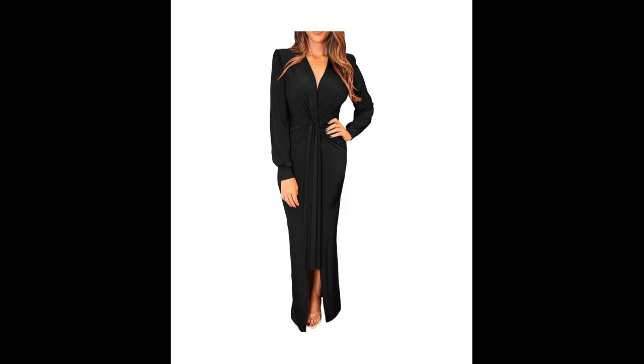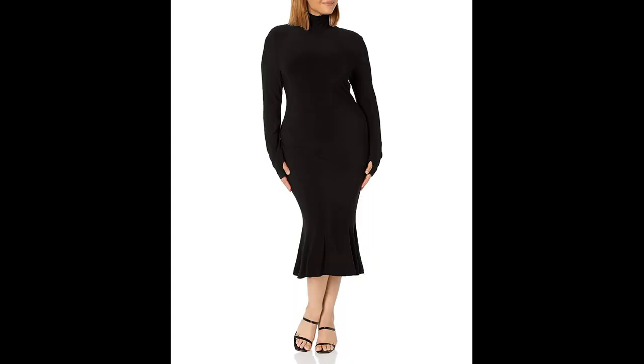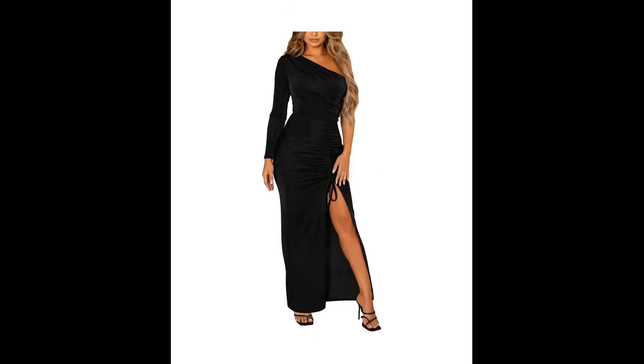Wrap dress — this style features a dress that wraps around the body, cinching at the waist and creating a flattering silhouette. They can be made with a variety of fabrics such as silk, satin, and chiffon.